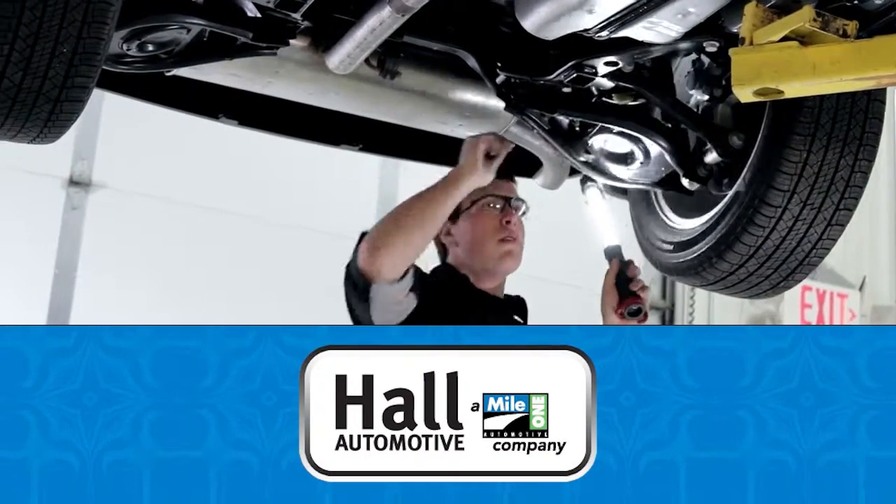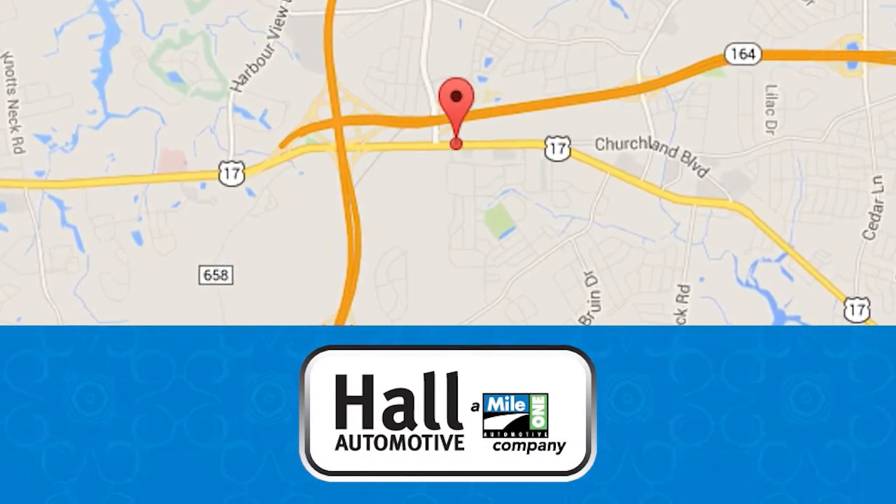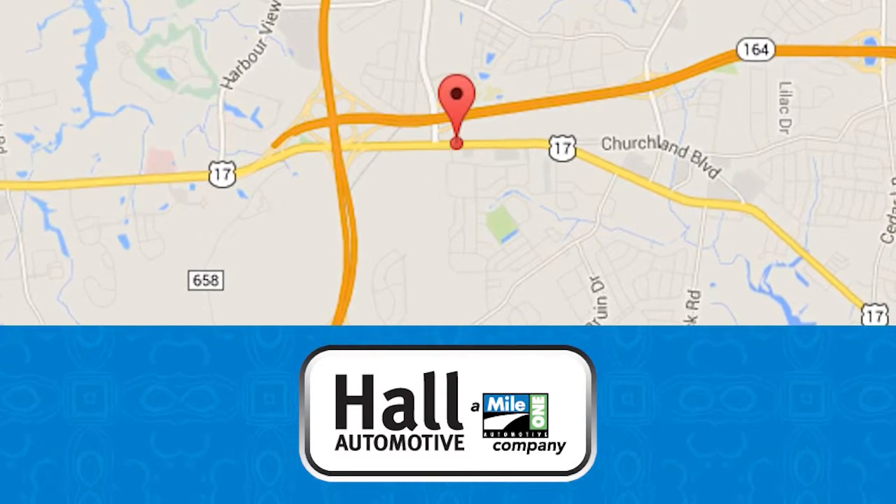We've got all your service needs covered. Visit us online or stop on by. We're conveniently located at 3410 Western Branch Boulevard in Chesapeake.